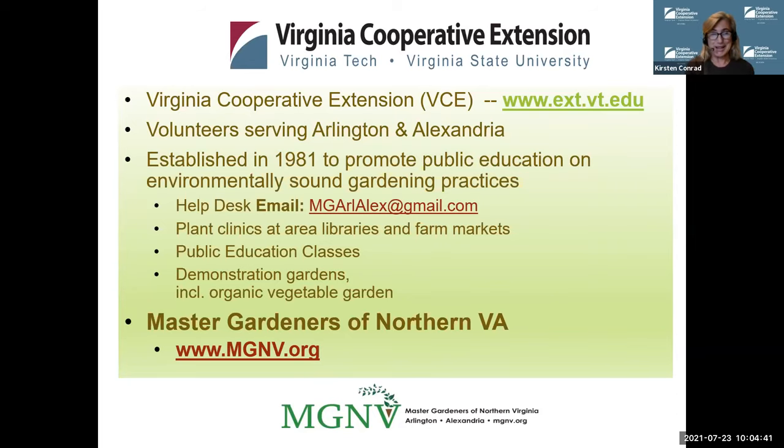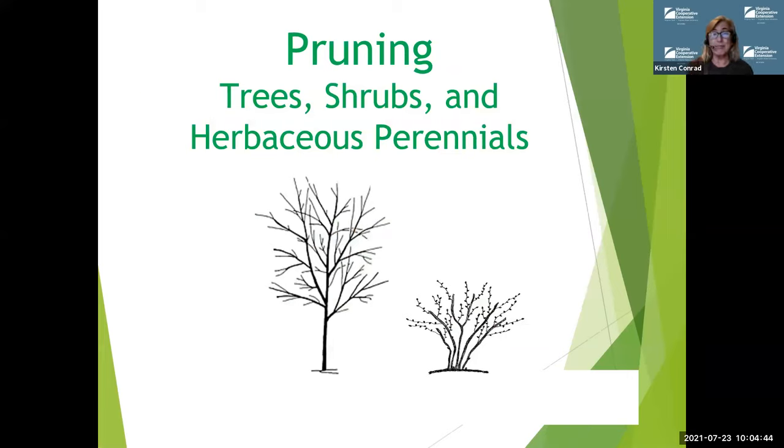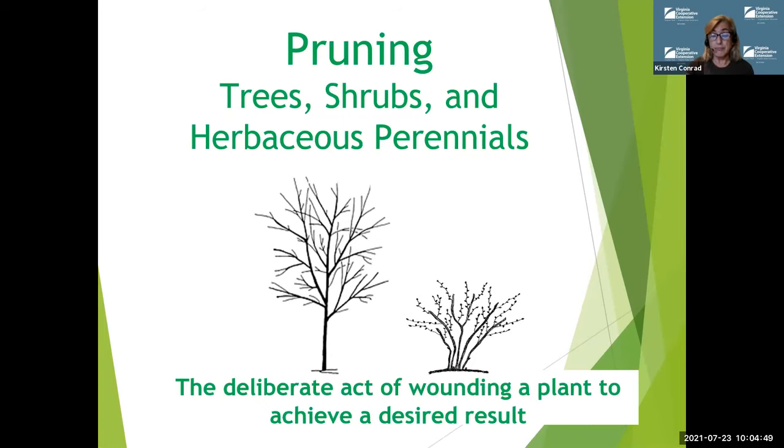So thank you for being here today. Today we're talking about pruning of trees, shrubs, and herbaceous perennials. We are basically going to be talking about the deliberate act of wounding a plant to achieve a desired result, and this sounds a little harsh, but this is exactly what it is doing. We are cutting away extraneous growth. We are helping train the plant to make it stronger. We are deliberately choosing to prune it to be able to achieve better flowering, maybe to achieve a better form, whatever it is.